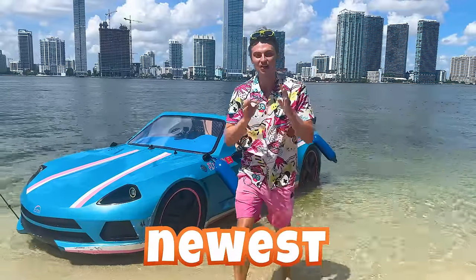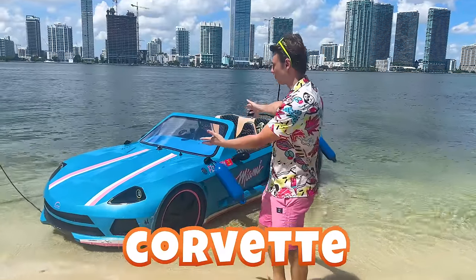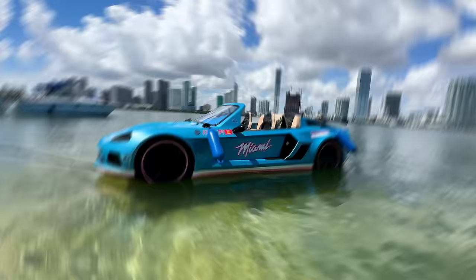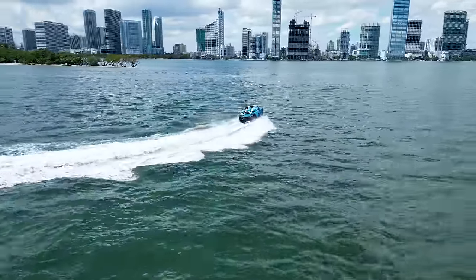Today I'm going to show you one of the most unique, newest cars ever made — this Corvette behind me that actually drives on water. It has four wheels, a gas pedal, a steering wheel, and four seats, but instead of driving on the highway we drive it in the ocean. It's literally insane. Let me give you guys a close look and then let's take it on the water for a test drive.